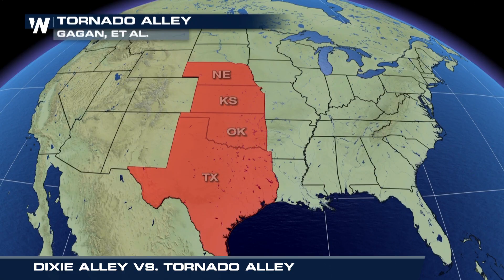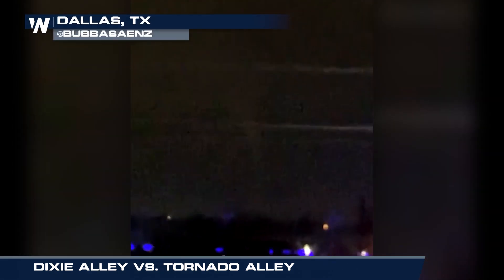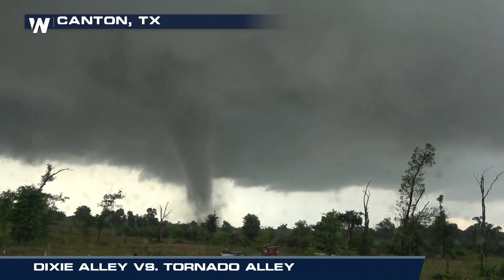Tornado Alley encompasses much of the central U.S., spanning from the Texas Gulf Coast up to Nebraska. Dallas, Wichita, and Oklahoma City sit in the heart of Tornado Alley, making those cities especially vulnerable to big tornadoes.